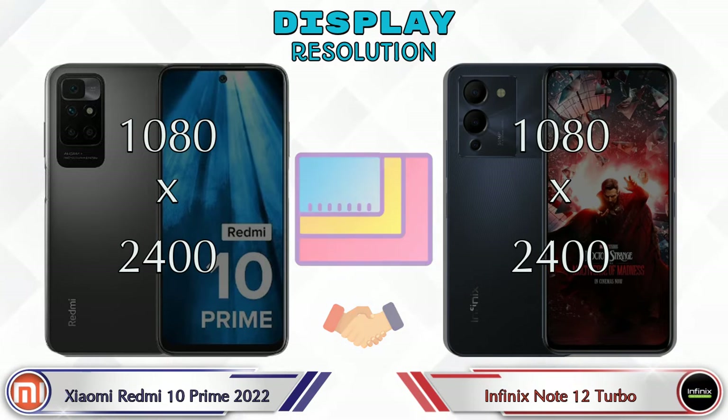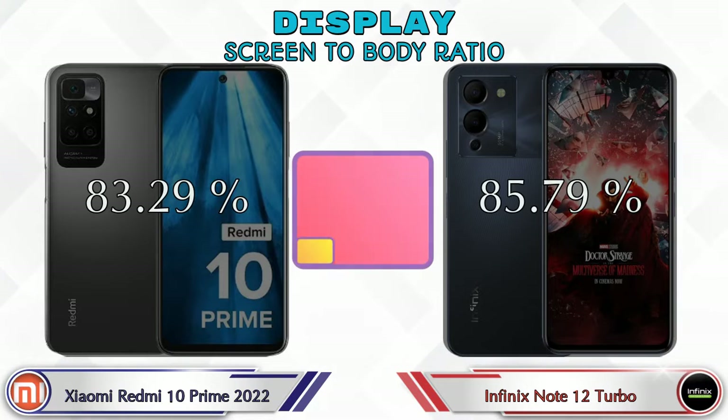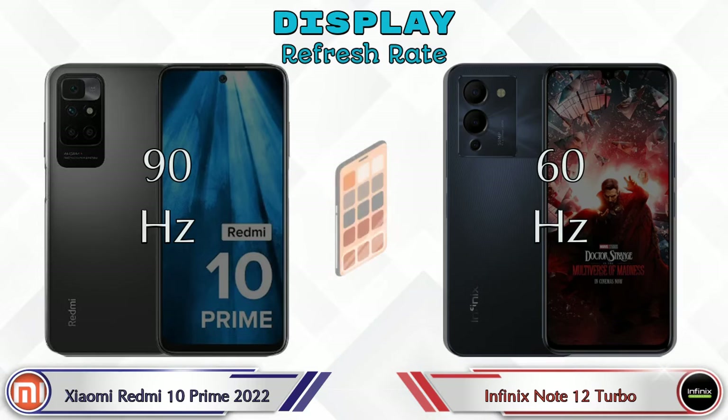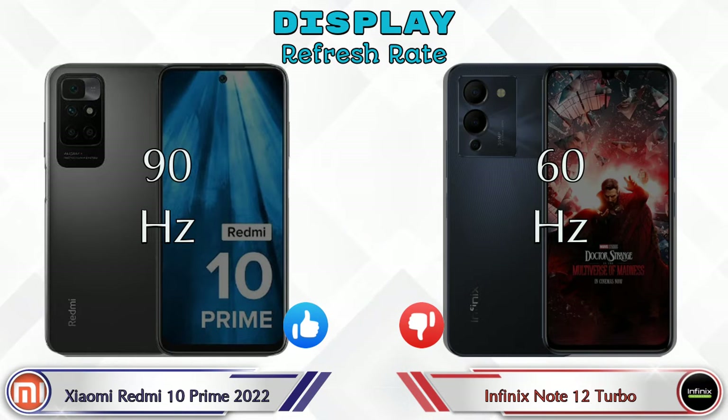Both phones share the same 1080 by 2400 resolution. Screen-to-body ratio for the 10 Prime 2022 is 83.29% while for the Note 12 Turbo it is 85.79%. Refresh rate on the 10 Prime 2022 is 90Hz and on the Note 12 Turbo it is 60Hz.